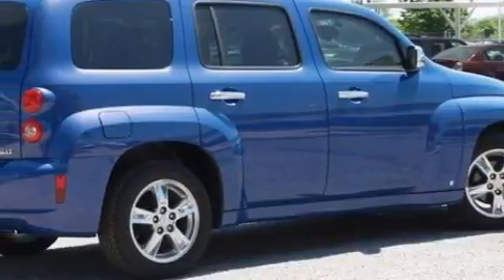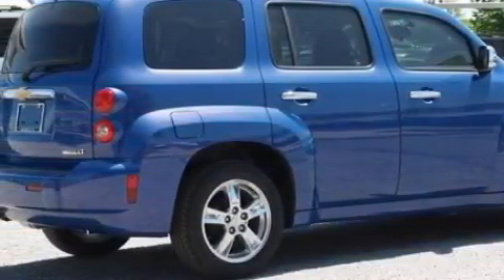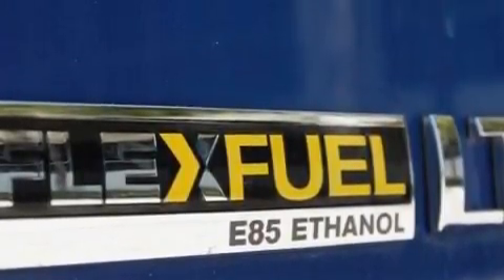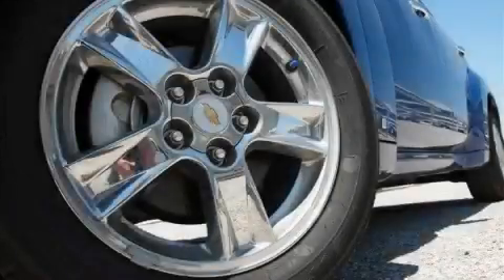The most desirable features on board this Chevrolet include cruise control, power windows, XM satellite radio, a low tire pressure indicator, OnStar, and this automobile's stylish design always looks great.